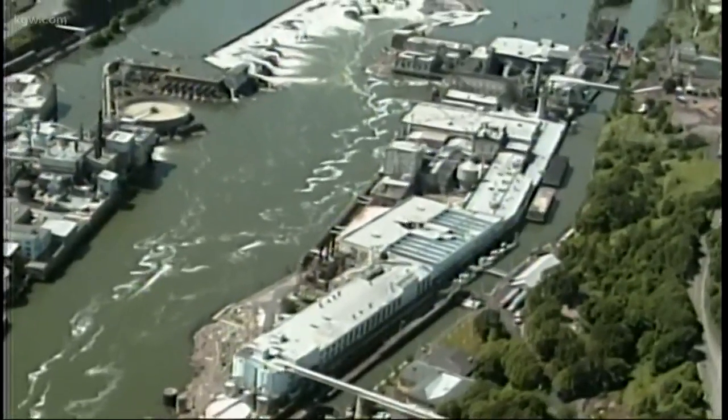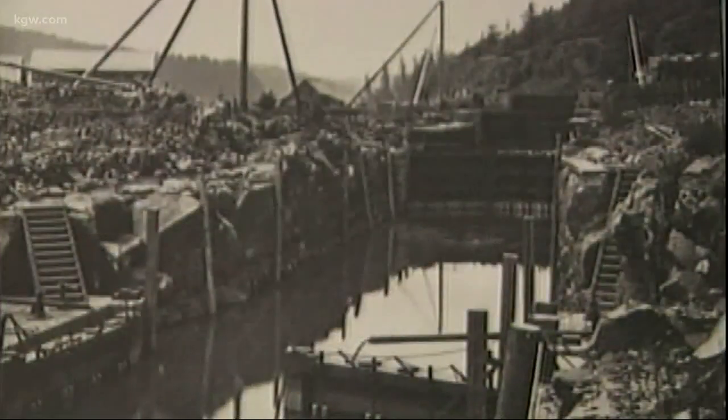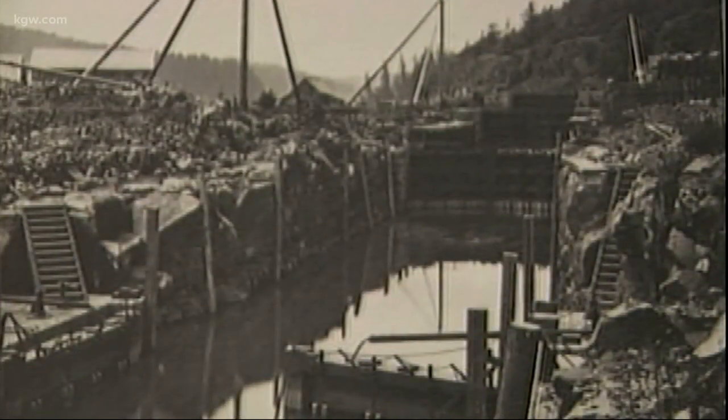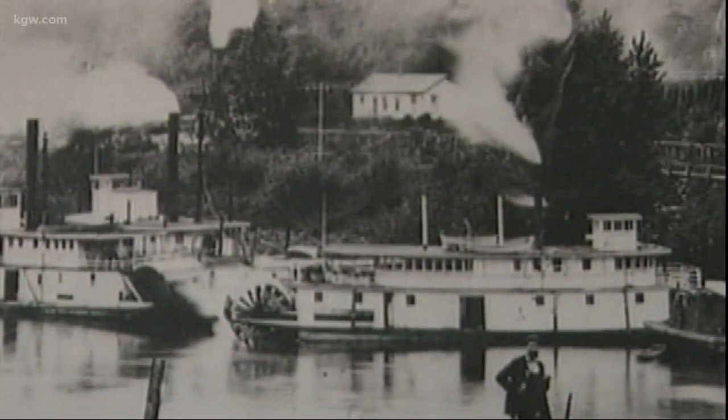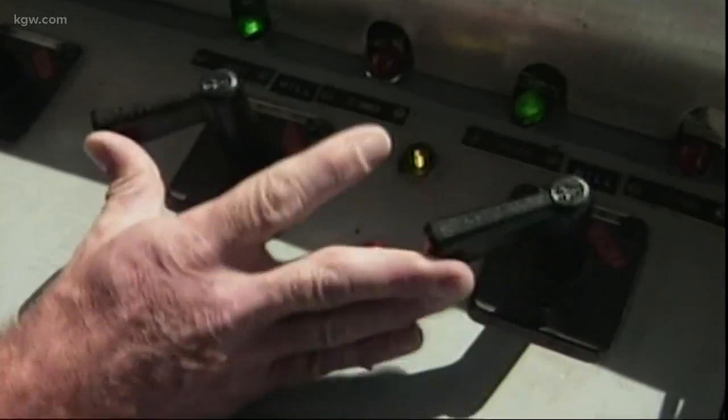For over a century, the Willamette Falls Locks allowed river traffic to get from one side of the waterfall to the other. Built back in the 1870s, their primary purpose was to move logs and cargo. But eventually, they became a popular way for recreational boaters to get past the falls as well.